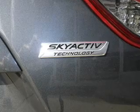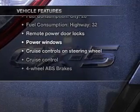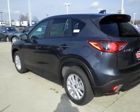Let the outside in with a power convertible roof, and memory settings make for a more comfortable ride. Notable features included in this vehicle: power door locks, power windows, cruise control, Bluetooth wireless, and AM/FM stereo.